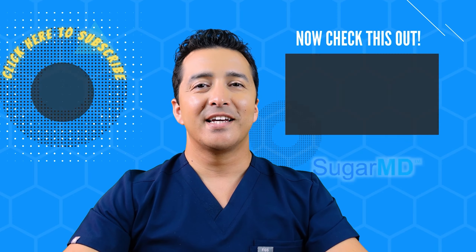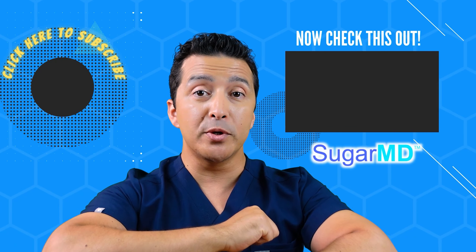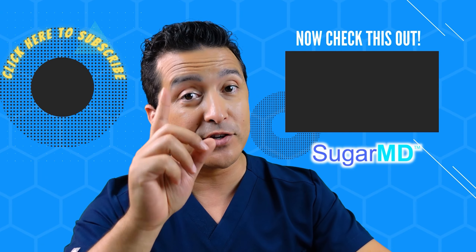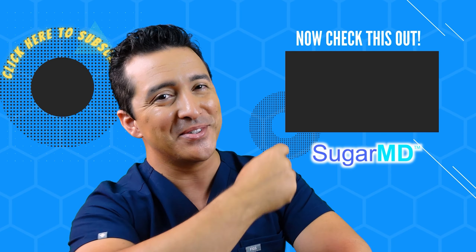Talk to you later. Hey guys, I hope you're enjoying this channel and have subscribed already. If you haven't, do it. And if you have, watch the next video — I think that will help you too. See you later!